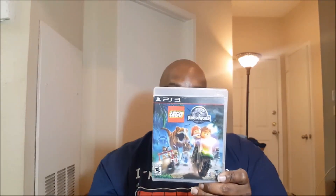Next up, another $3 game — we have Lego Jurassic World. Lego games are very popular, especially around Christmas time. Good for the younger kids, even though this one is rated E for Teen. This is great for younger kids, very good puzzle game. So Lego Jurassic World — I'll probably get about $15 on that one as well.